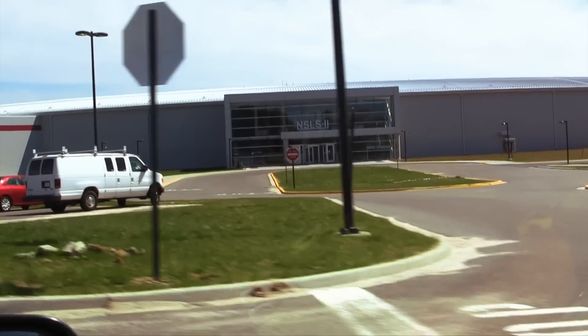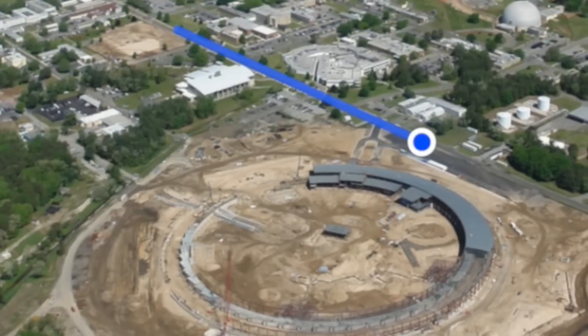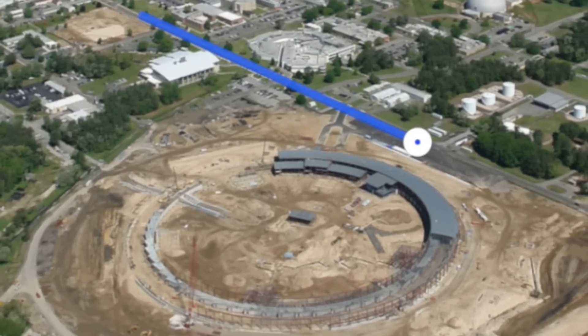That's the new synchrotron that we're building. Wow. Yeah, we'll go in there a little bit later. Okay.